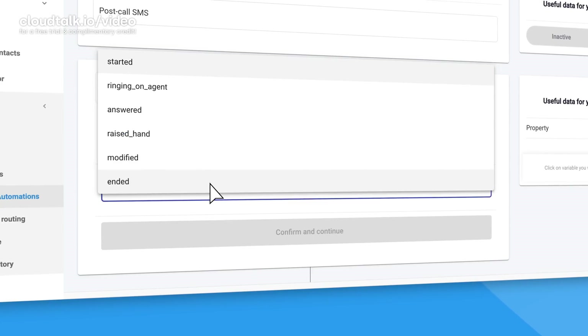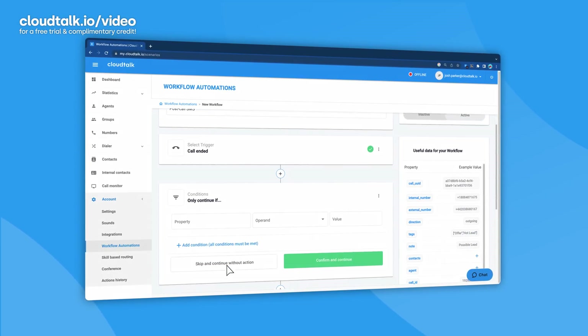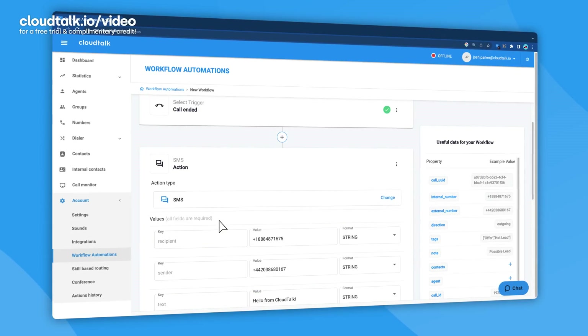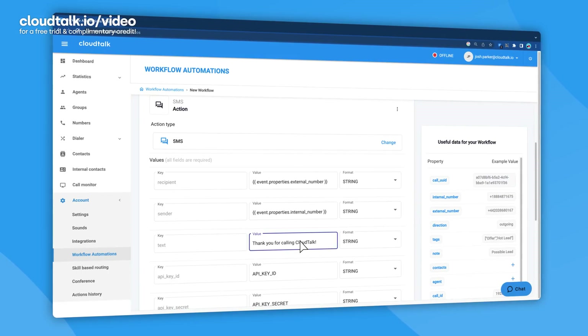Let's select call for this example and choose end, so the automation will only be triggered when a call is terminated. Then decide what action you want to happen after the call is completed. For example, you can send a text message. In this window, you can set what number you want to send the message from, who the recipient should be, and what you want your message to say.